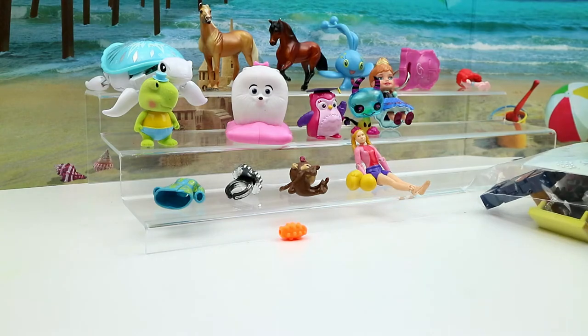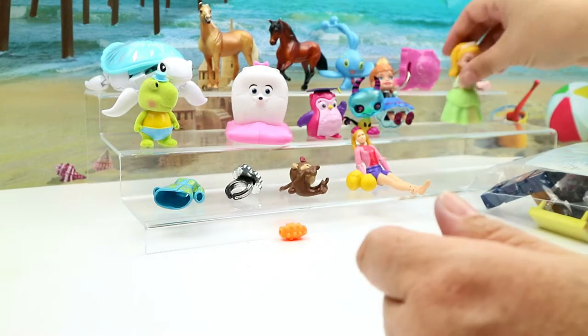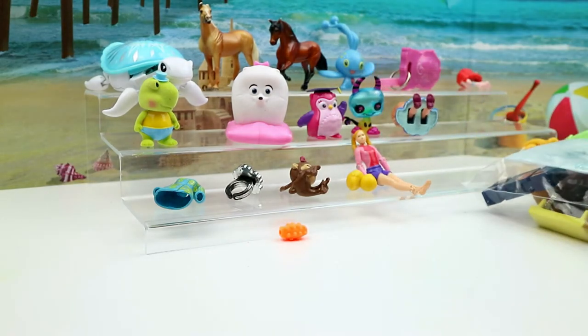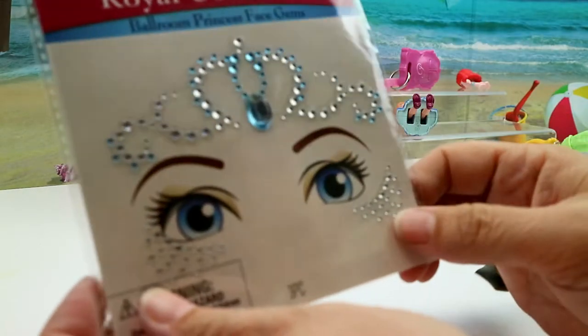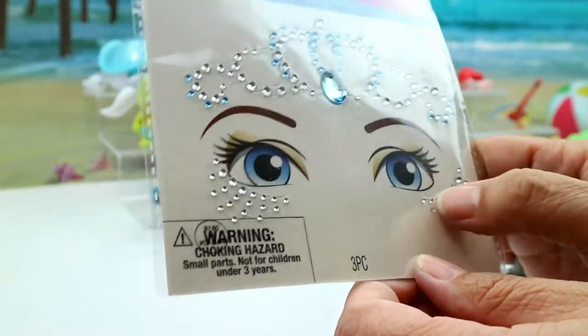Then we have a Sophia the First — I believe this is her sister. We also have a royal collection — this is a ballroom princess with face gems. Super cool!